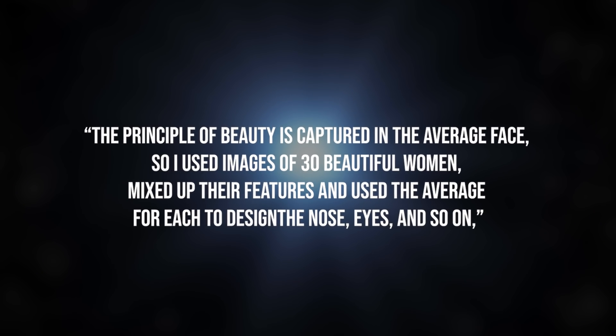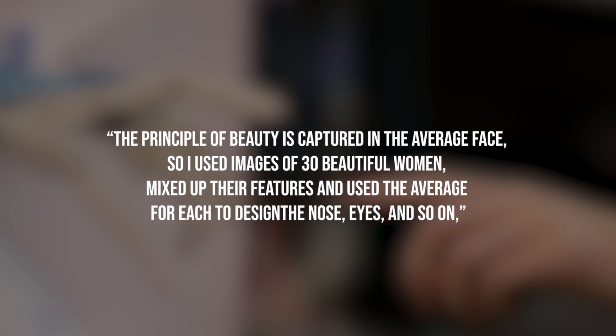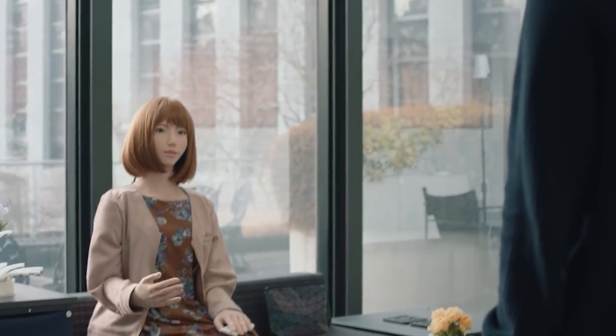"The principle of beauty is captured in the average face, so I used images of 30 beautiful women, mixed up their features, and used the average for each to design the nose, eyes, and so on," he says, pacing up and down his office at ATR's robotics laboratory. "That means she should appeal to everyone." With that, we come to the end of this video. Consider subscribing to join in next time for more interesting content.